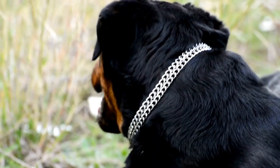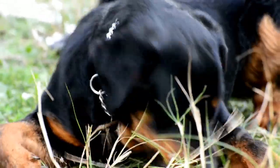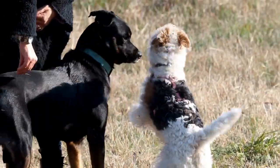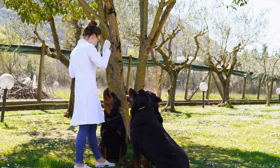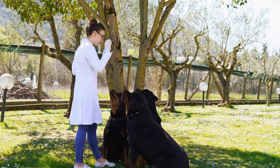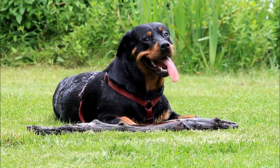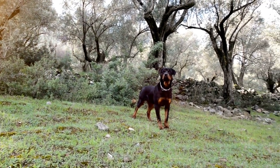In conclusion, traveling by air with a Rottweiler requires careful planning and preparation. Familiarize yourself with the specific airline regulations, acclimate your dog to the airport environment, and ensure their comfort and security in an airline-approved crate. Feed your Rottweiler a light meal before the journey and provide them with familiar items to reduce anxiety. Exercise your dog before the flight and carry all necessary documentation. By following these guidelines, you can prepare your Rottweiler for a smooth and stress-free journey.